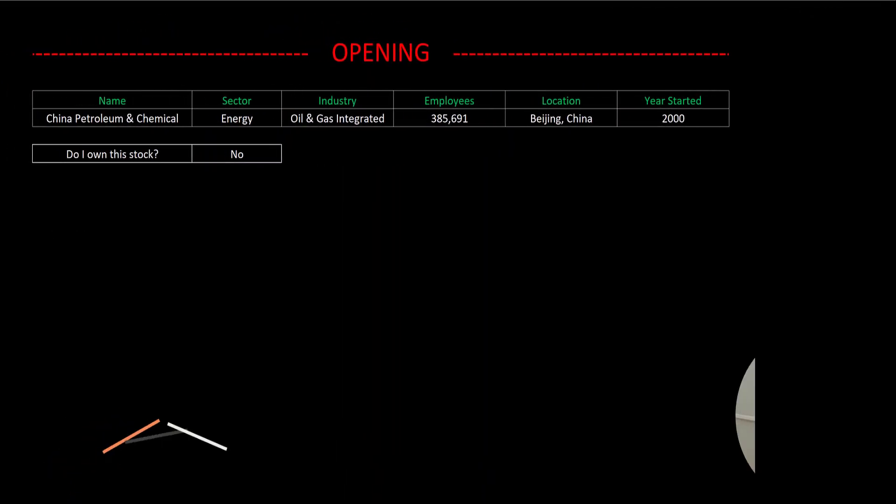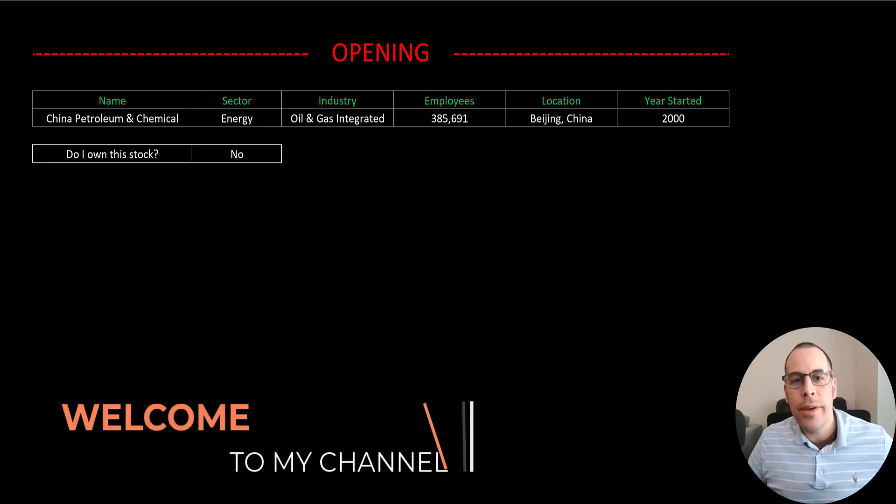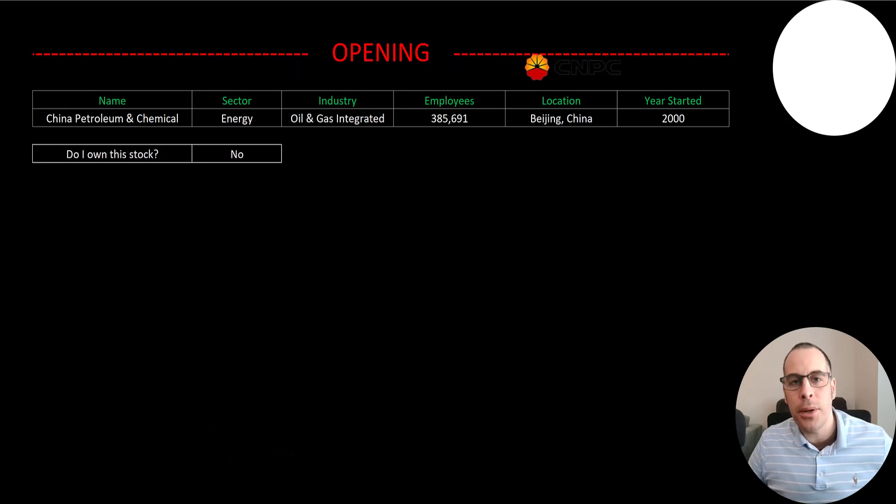Welcome to my channel. I'm Scott, and in this video I am going to walk you through the process of valuing China Petroleum and Chemical stock by analyzing their financial statements and dissecting their financial ratios so we can determine if it's a buy or a sell.